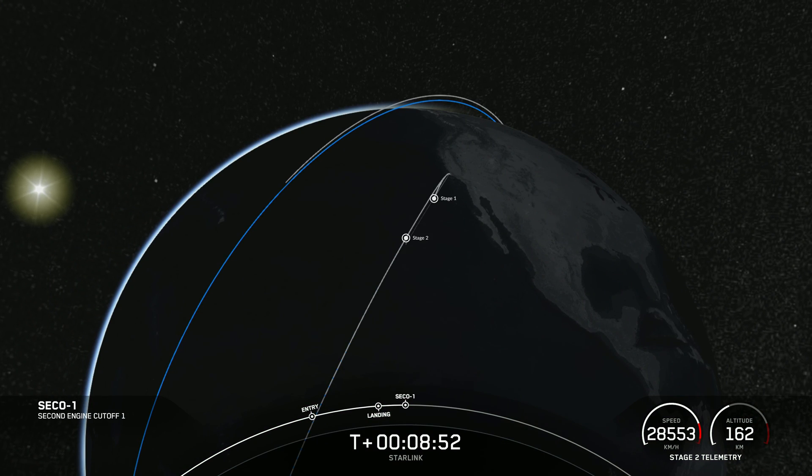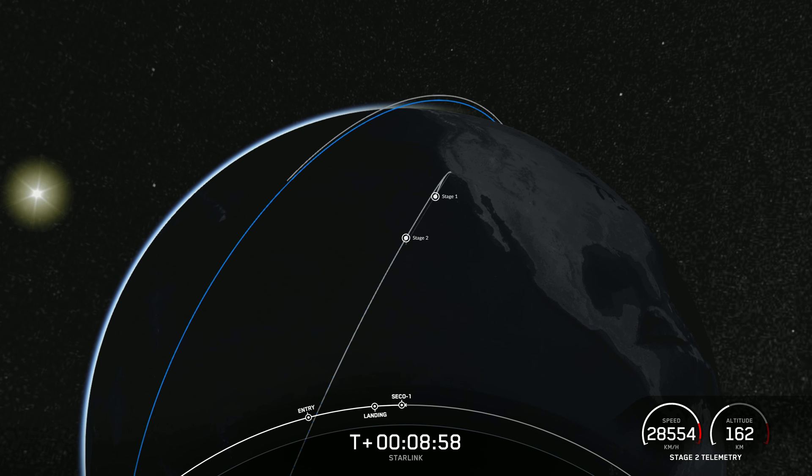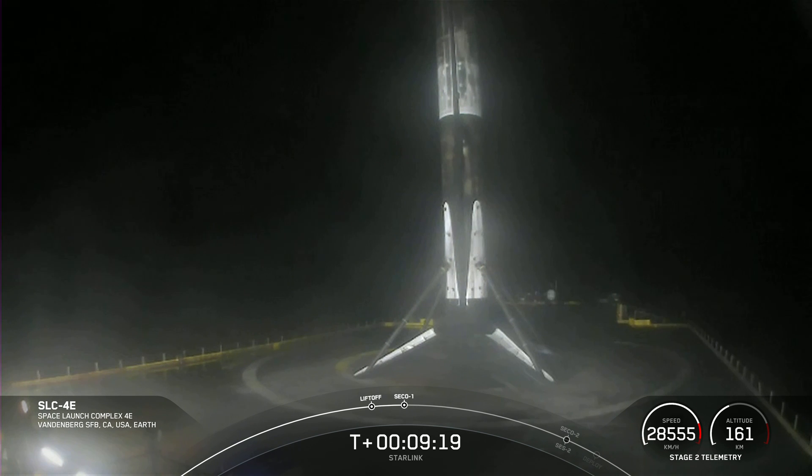And back shutdown. Nominal orbit insertion. We had a good second engine cutoff as well as a good orbit. At this point in time, stage two is now carrying 46 Starlink satellites into low Earth orbit. With that confirmation of SECO, we'll wrap up tonight's webcast. Be sure to check SpaceX social media for confirmation of Starlink deploy. Thank you for watching, and we'll see you again real soon.